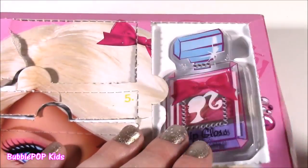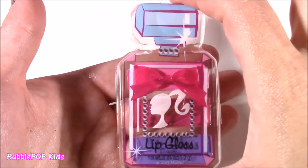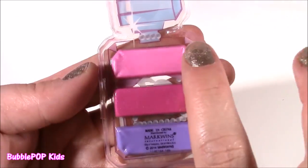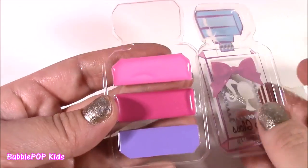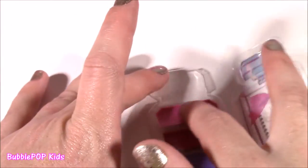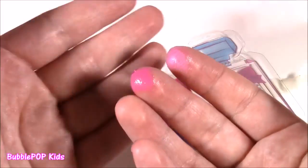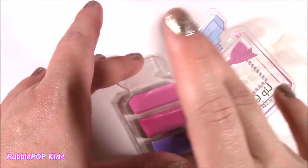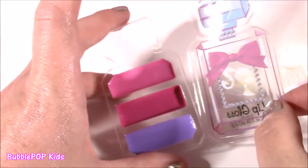Number 20 — more lip gloss! Look at this cute little package — it looks like a bottle of perfume. That is so, so pretty. We get light pink, medium, and a purple. Let's pull back the lid and test out these colors. They kind of look similar to the ones we have already. Barbie lip glosses are the best — sometimes with Disney princess ones they're so light you can't even see them, but look at these. Even the purple will give you color — such a cute palette.